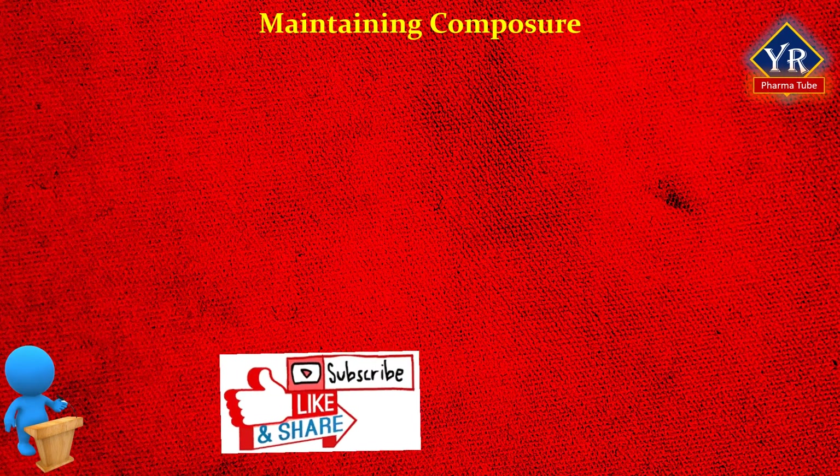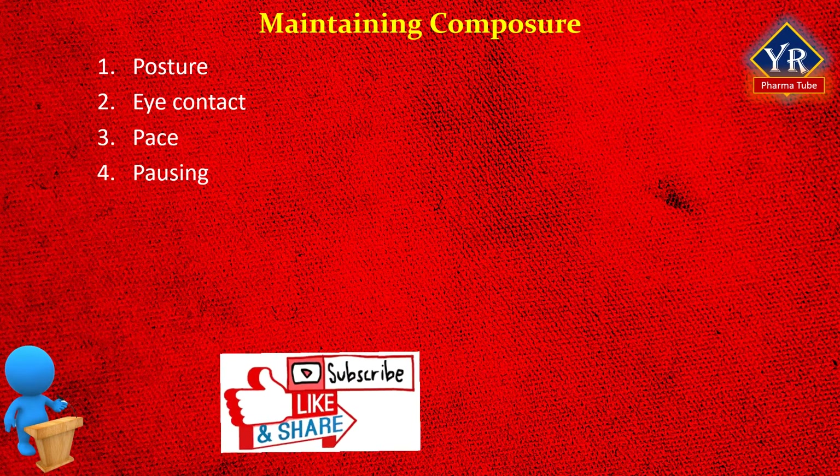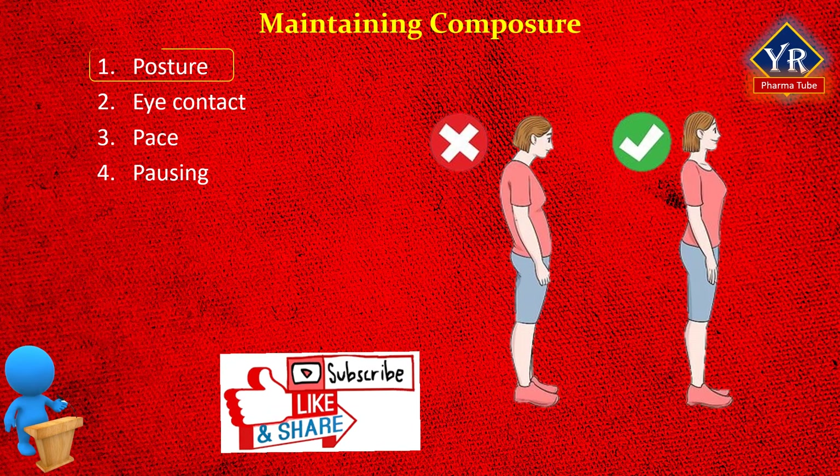Coming to maintaining composure. Composure is a state or feeling of being calm and in control of oneself. Your posture, eye contact, pace, and pausing make the audience more attentive. The first element is posture. Keep your posture erect but relaxed — stand up straight but not stiff. Your weight should be evenly distributed. Don't place your weight on one hip then shift to the other and back again, as this shifting can distract the audience.